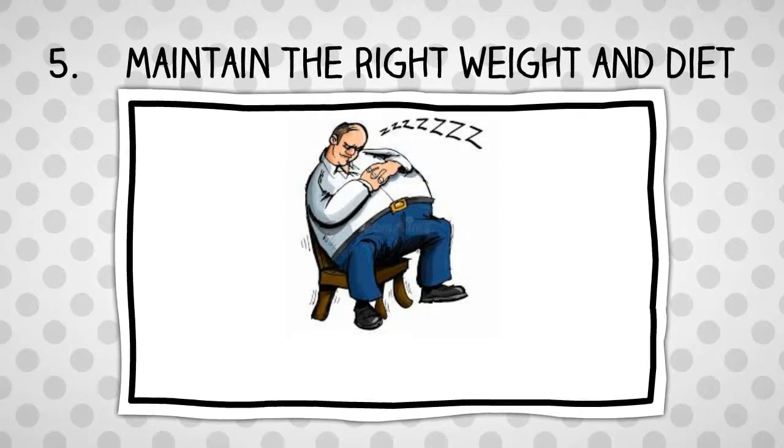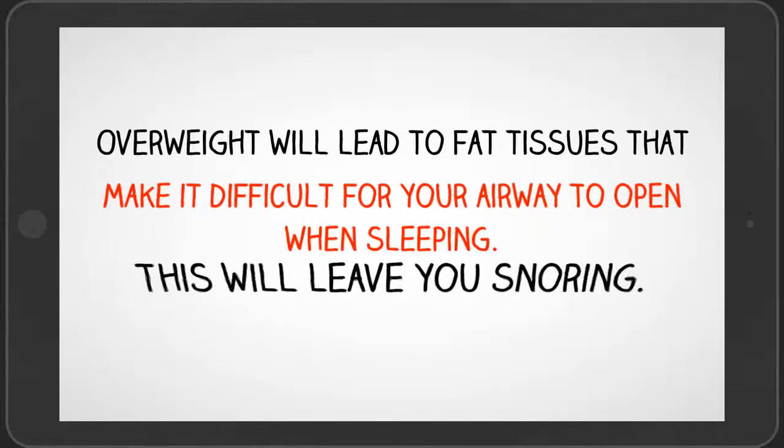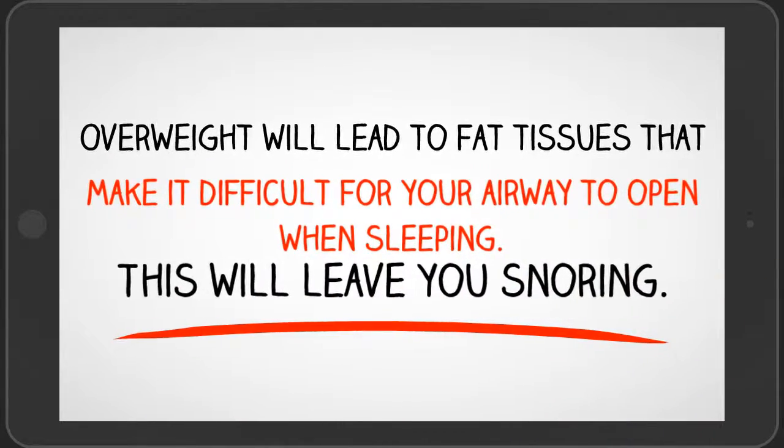Number 5: Maintain the right weight and diet. Being overweight, especially due to a wrong diet, can lead to snoring. Excess weight leads to fat tissue buildup around the airway.